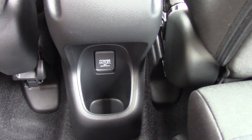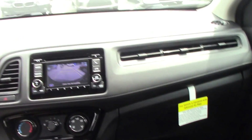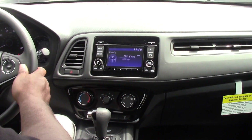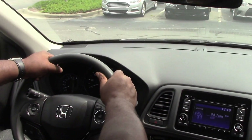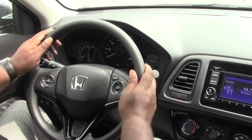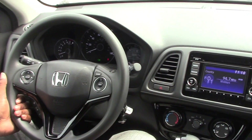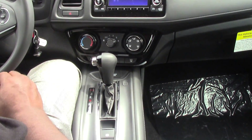As we go inside the vehicle, it does have a backup camera. Very roomy, as you see. I have plenty of room inside. All your controls are on your steering wheel. It comes with AC, nice backup screen, the radio, the CD, and auxiliary.